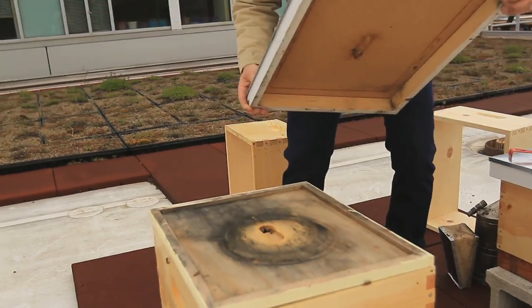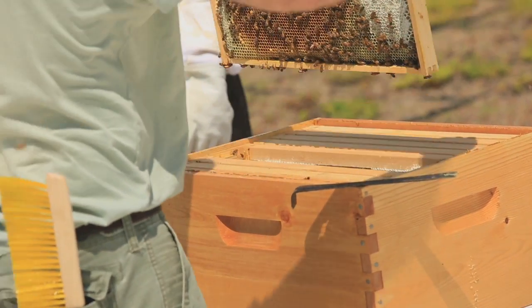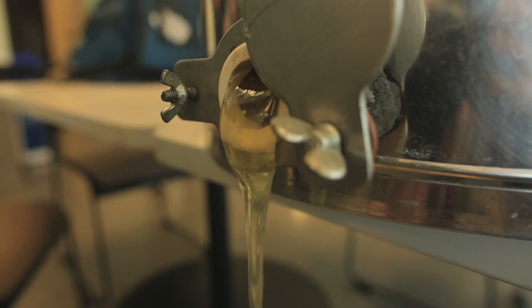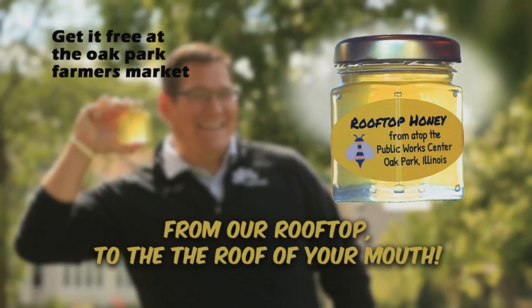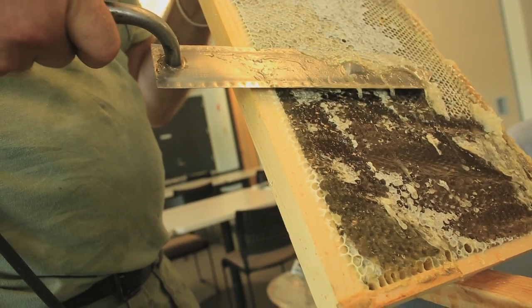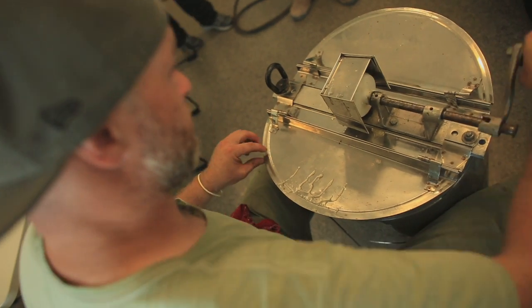We provide pollination services to local residents. We got a nice little thoroughfare right here for our bees. In addition, you get honey — hopefully around 60 pounds from this one hive. Rooftop honey: from our rooftop to the roof of your mouth. It has a lot of linden and nepeta, which gives it kind of a minty flavor. It would go great in a cup of tea or maybe a cocktail.